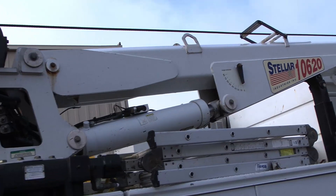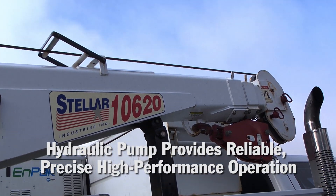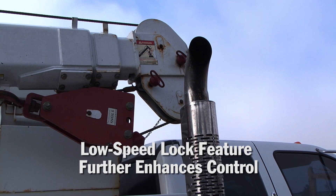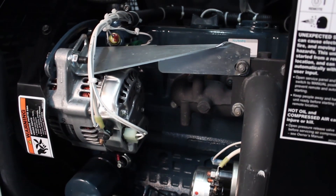MPAC's variable displacement piston hydraulic pump provides reliable, precise, high-performance operation. A low-speed lock feature further enhances control, minimizing hydraulic flow for maximum precision in crane operation.